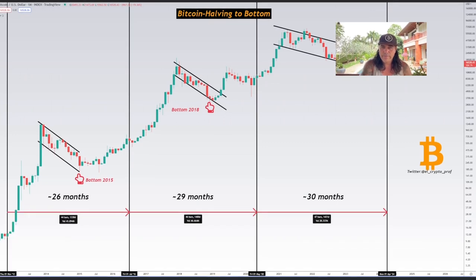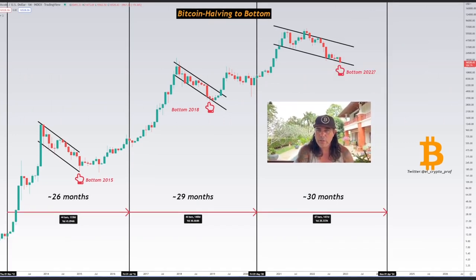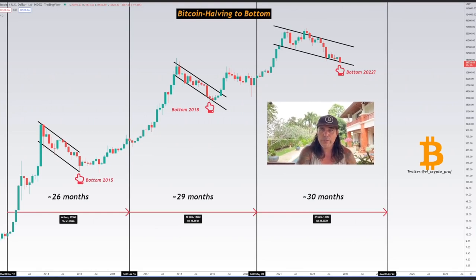One more chart — this shows the bitcoin halving cycle to the bottom. Looking at the 2015 bottom, it took 26 months in total. In 2018 it was 29 to 30 months. Looking at 2022 now, if this is the bottom, it's 30 months — the same level as 2018 and 2015. That range of 26 to 30 months is a very important signal. It's critical to zoom out and look at the bigger picture.